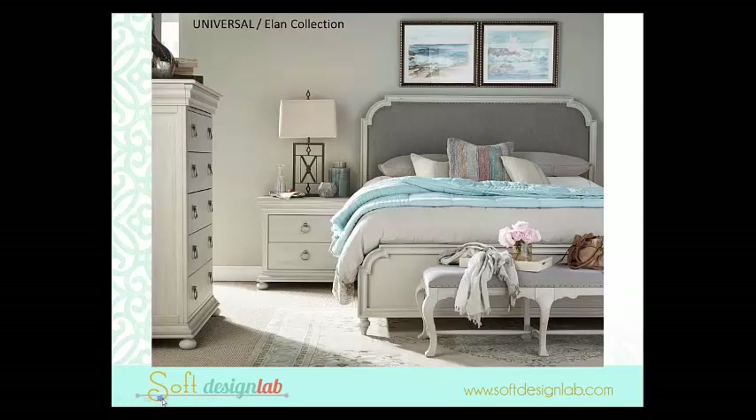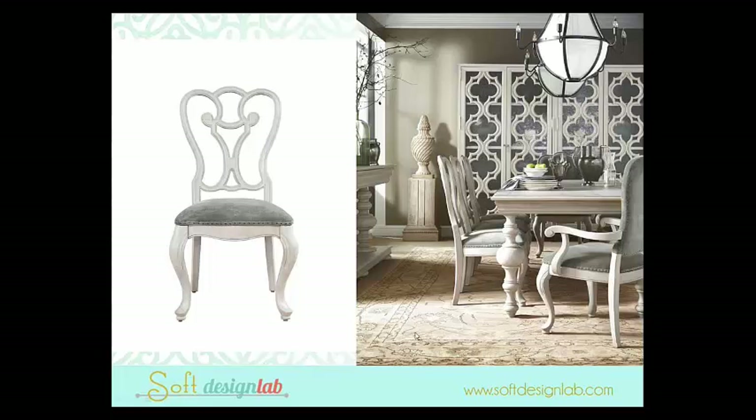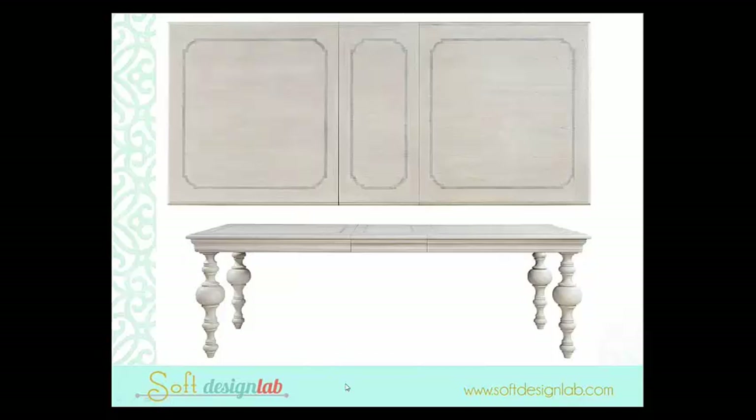This is their new Elan collection in that sort of whitewashed tone. I love those cabinets in the back — it has a very contemporary vibe, but in that whitewashed finish you can mix it in with anything. It's not the matchy-matchy collections you might remember if you haven't looked at Universal in a while. They have a lot of variety and are very well done.